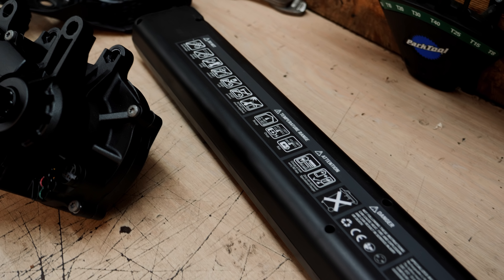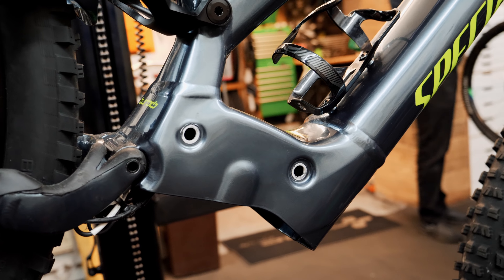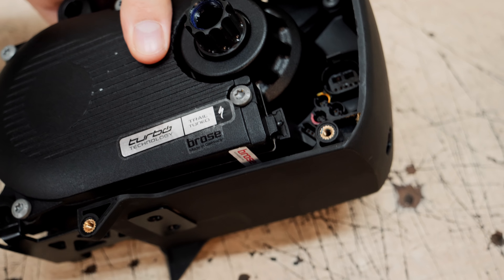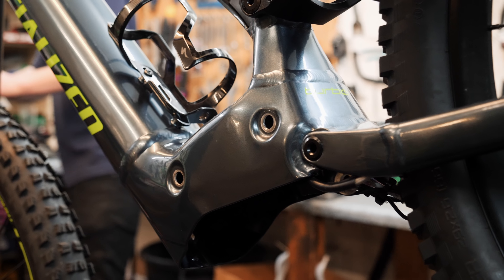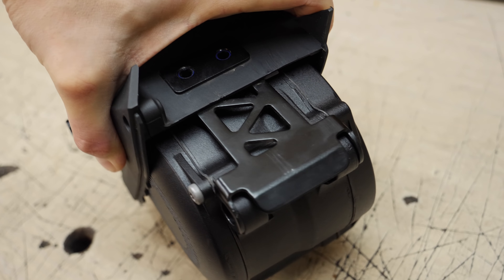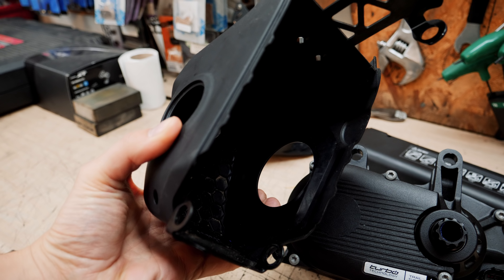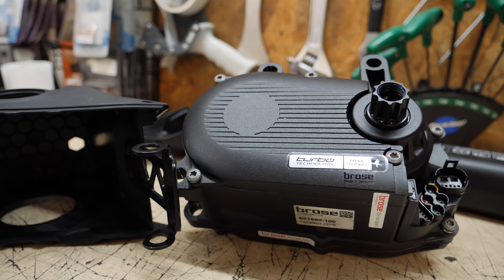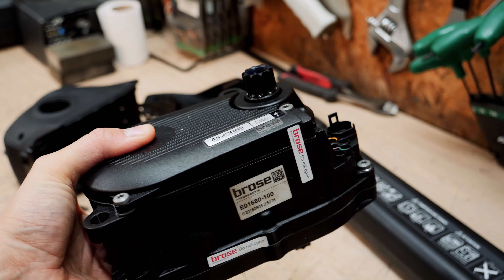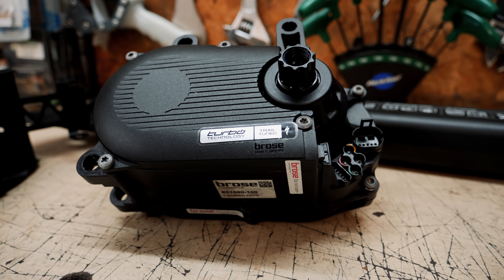It's got an all-new battery design — a much thinner battery that fits inside the down tube — and an all-new motor. It's got the Brose Mag S motor, which is quite a bit lighter, about half a kilo lighter. It fits right into the down tube and the new motor cage saves a huge amount of weight over the previous design. The Brose motor also has a new flex power mode, which means as soon as you start pedalling it gives you instant engagement. That's really noticeable if you're on a steep incline and you just want the bike to start going immediately.